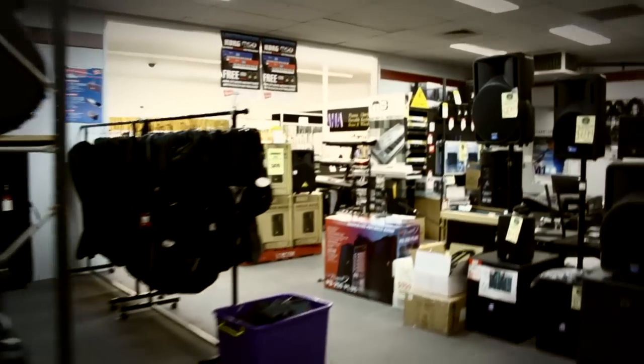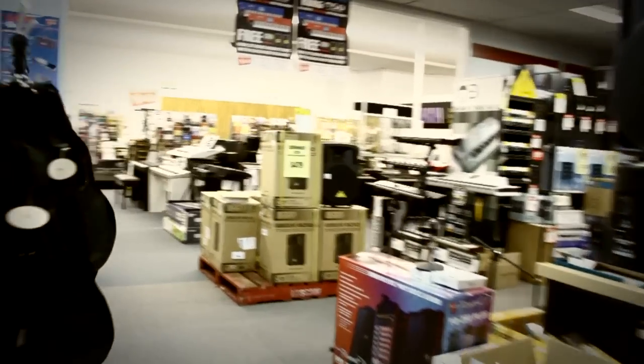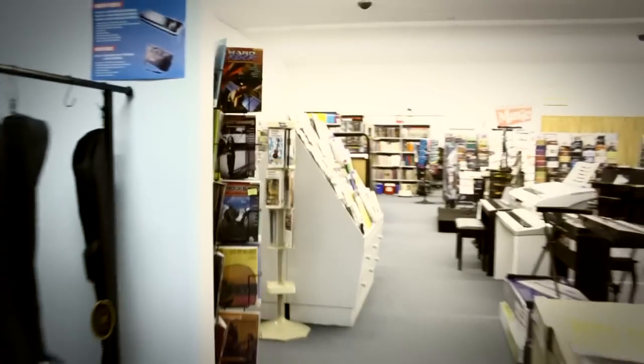We've got some acoustic guitar amps, and there we have acoustic guitar and electric guitar cases. That's our case section there.